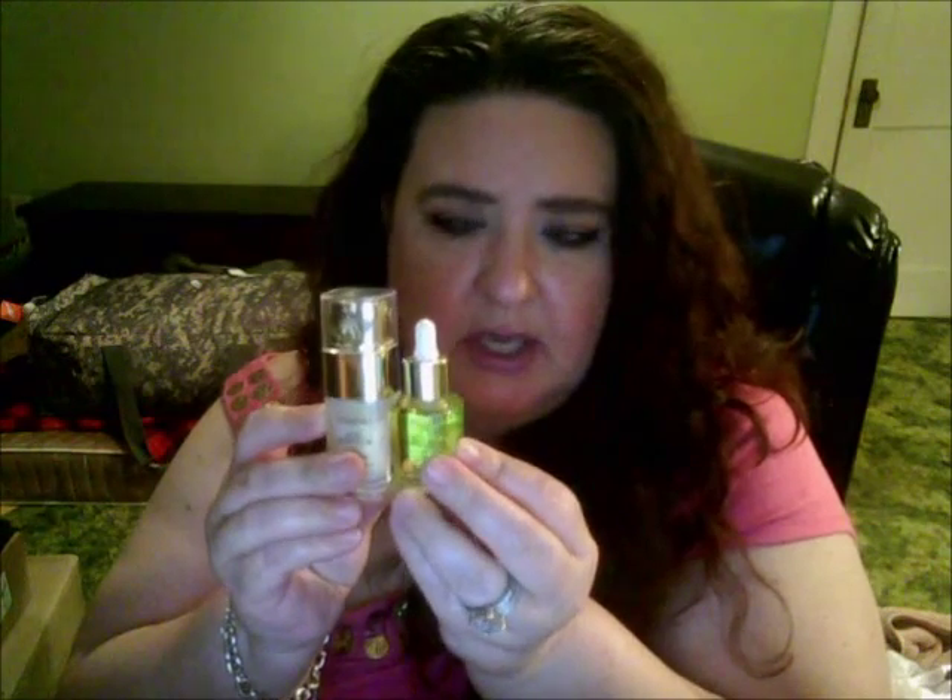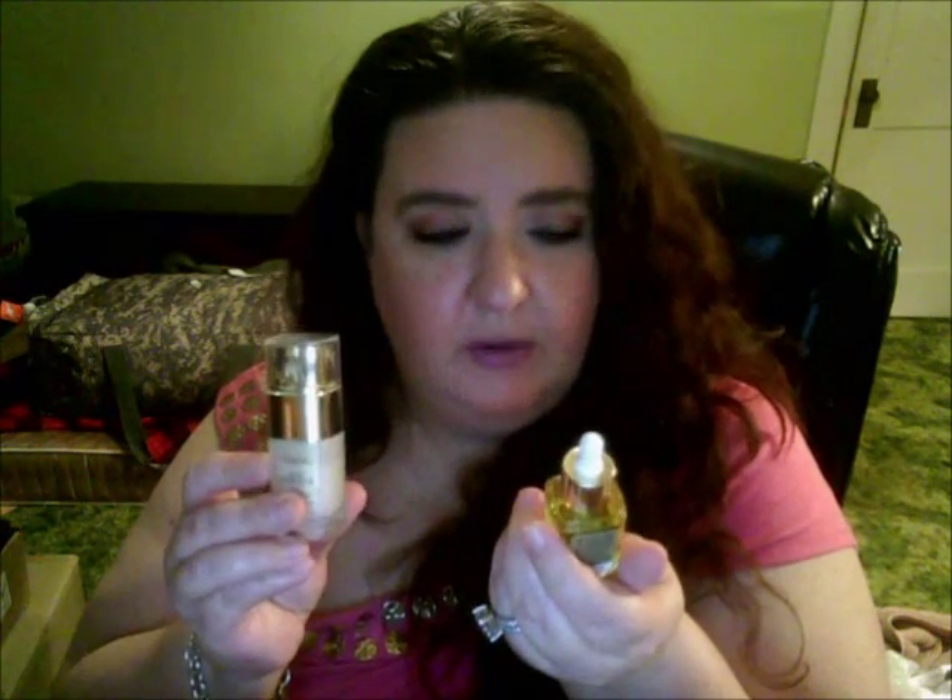I had purchased these two deluxe samples at Walmart. One is from L'Oreal — it's the Age Perfect Glow Renewal Serum, and then the Age Perfect Cell Renewal Golden Serum. They're around almost seven dollars each, which was fine by me because I wanted to give them a try. Originally I believe the full-size oil is around seventeen to eighteen dollars at Walmart, and the Golden Serum is around eighteen to nineteen dollars.